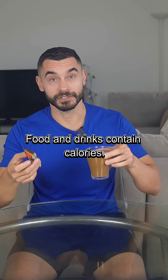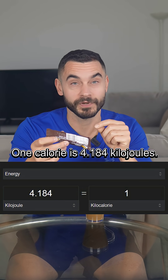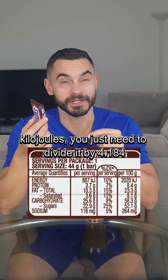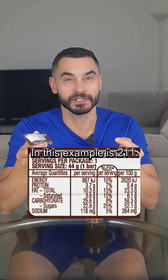Food and drinks contain calories. Sometimes you may see kilojoules on a food label. One calorie is 4.184 kilojoules. So if you see a product having 887 kilojoules, you just need to divide it by 4.184 to get the amount of calories. In this example, that is 211 calories.